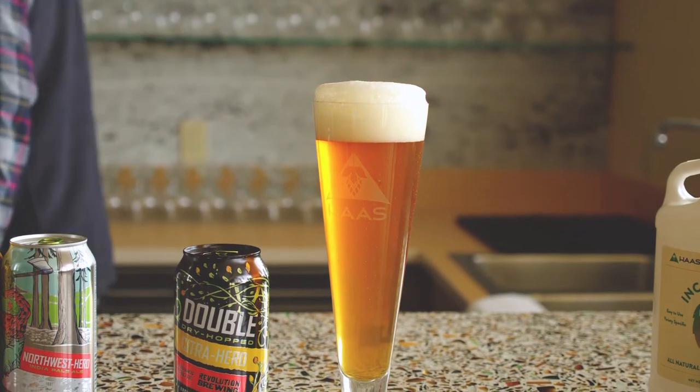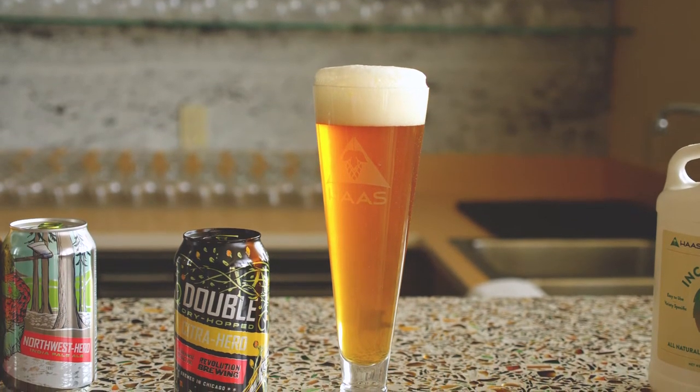I've challenged my team to look at products that produce great flavor in beer but reduce the process loss. Maximizing flavor, minimizing loss.